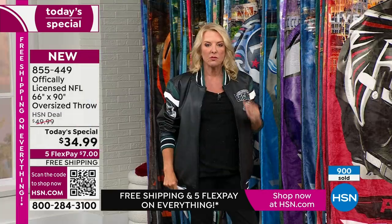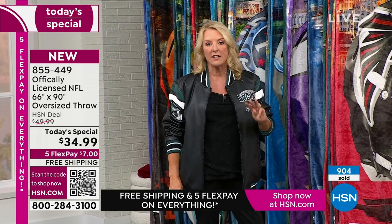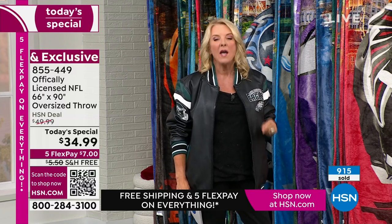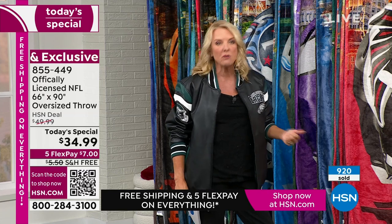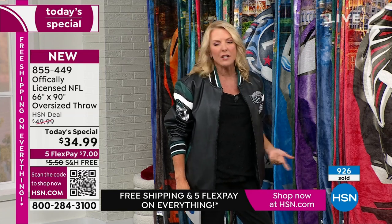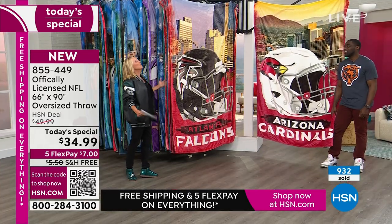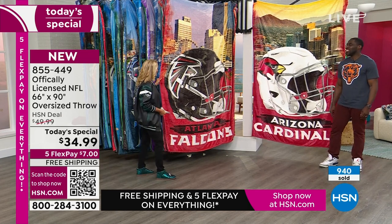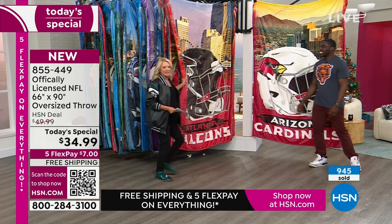I want you to buy it tonight — I need two Jaguars and one Eagles as gifts this season. I am not waiting beyond when I get off air to buy mine. I've done this now 18, 19 years in a row and I know what happens with our throws — every year they sell out. Here we have Atlanta Falcons. It's a great gift: you don't have to worry about sizing, all you need to know is what team whoever you're buying for likes.